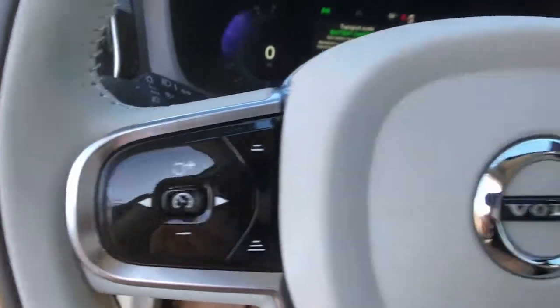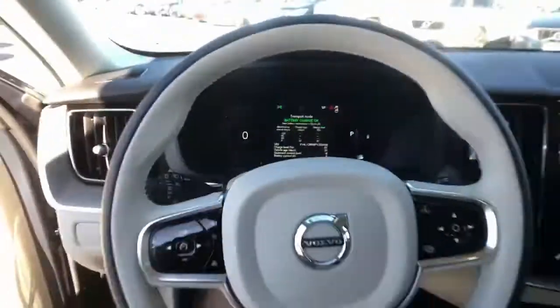Crisp, clean lines and quiet confidence are yours in this superbly built XC60. See for yourself when you take it out for a test drive. Our professional staff looks forward to giving you excellent service.